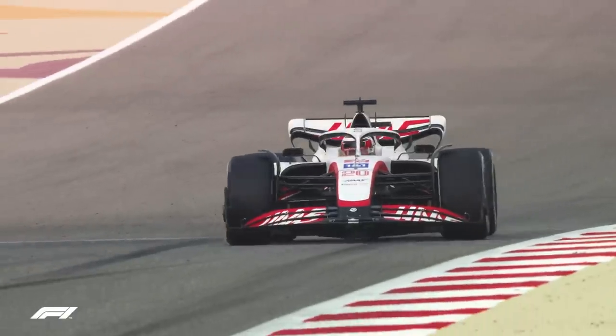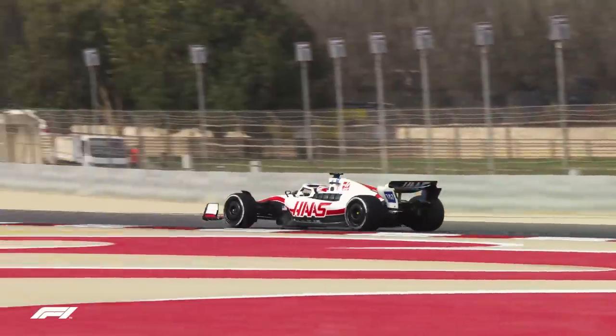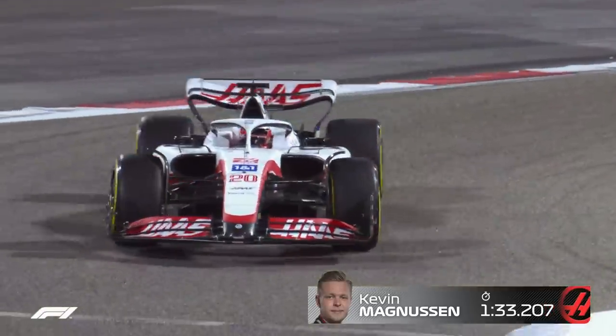Haas were granted an extra four hours of additional running after losing time due to freight delays on day one, and K-Mag used it to maximum effect, setting the fastest lap of the day under the lights of the spectacular Sakhir circuit.